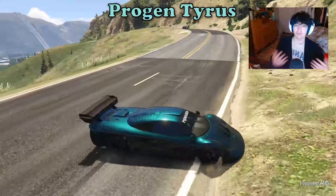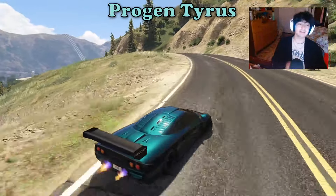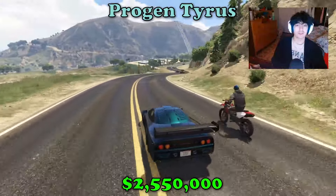Nonetheless, it still made the list out of however many supercars we have in the game. So good for the Tyrus. And it's going to put you down two and a half million dollars if you guys are interested in buying this.